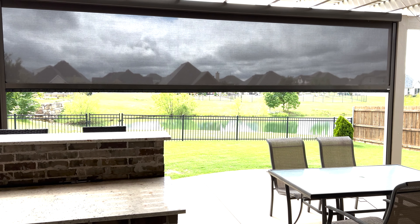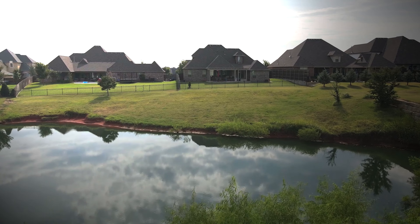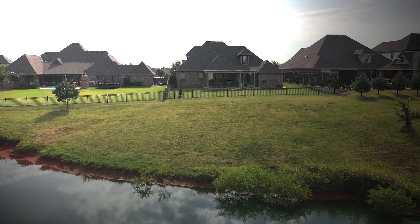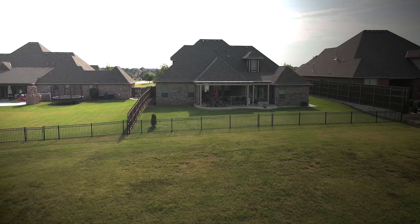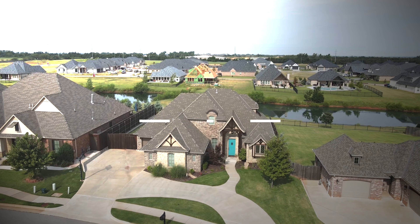The house that I'm at right now is currently available. It's 4933 Fremont Bridge in Twin Bridges of Edmond, Oklahoma. This is a waterfront and waterview property — there are neighborhood ponds right behind me, as you can see, and this patio does a great job of taking advantage of those views.